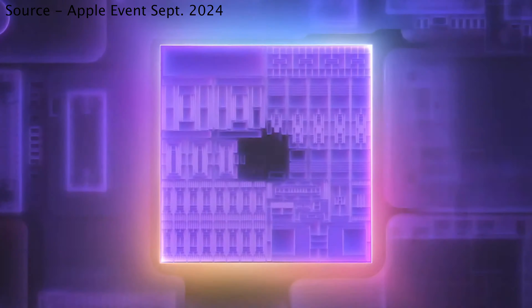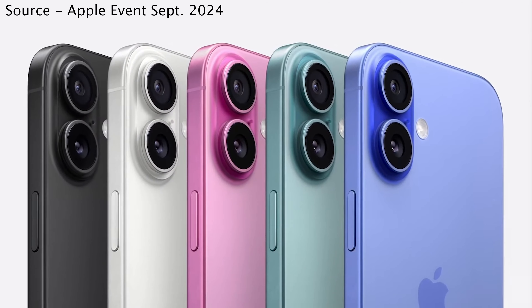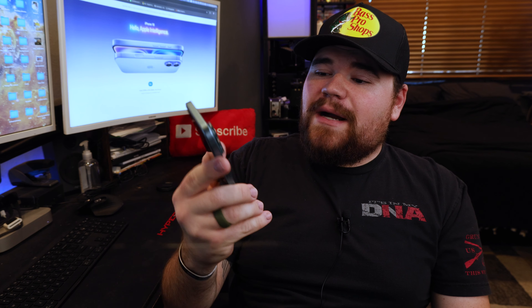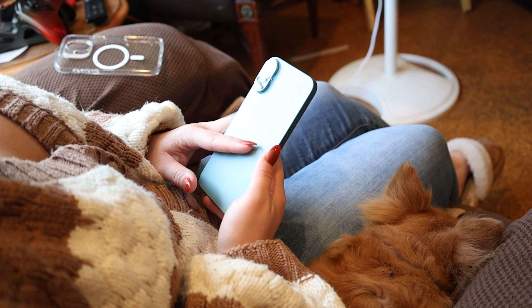The iPhone 16 and 16 Plus come with the A18 chip, which is a spec bump from the A16 chip. Apple says it's so it can handle the software requirements for Apple Intelligence. The iPhone 16 Plus also comes in three different storage configurations — 128, 256, and 512 gigabytes — with five different color options: black, white, pink, teal, and ultramarine. My girlfriend ended up getting the teal color, and the glass is almost like a matte texture on the back, which is really nice because no one really likes fingerprints on the back of their phone when rocking it without a case. All the other specs will be in the description down below.